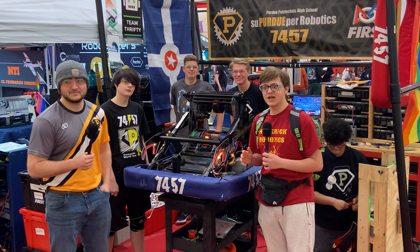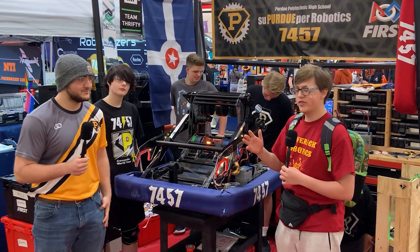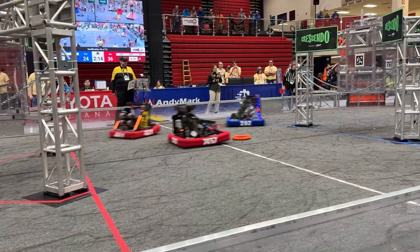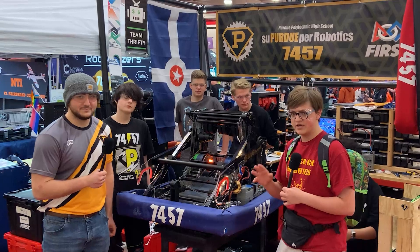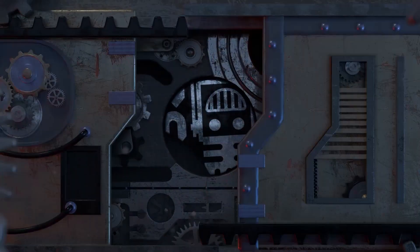Hi, welcome back to Behind the Bumpers. I'm Adam, and we are here with Team 7457 Super Duper, with their two team members Carter and Ezra, at the Indiana District State Championship. This robot has proven to be very efficient at incredible autos and a quick trap mechanism that they're excited to show here on Behind the Bumpers.